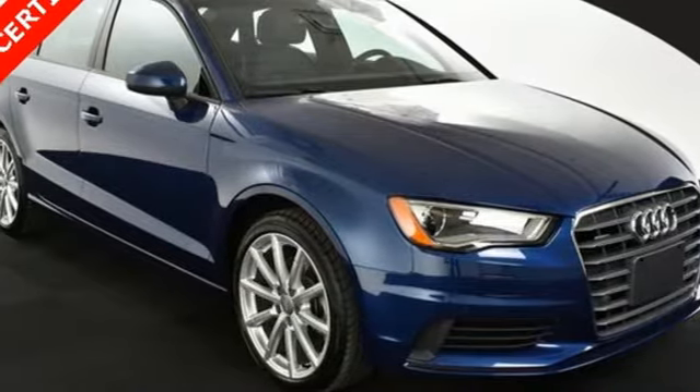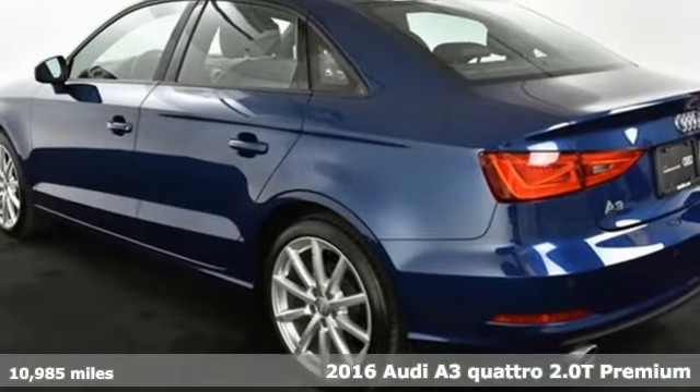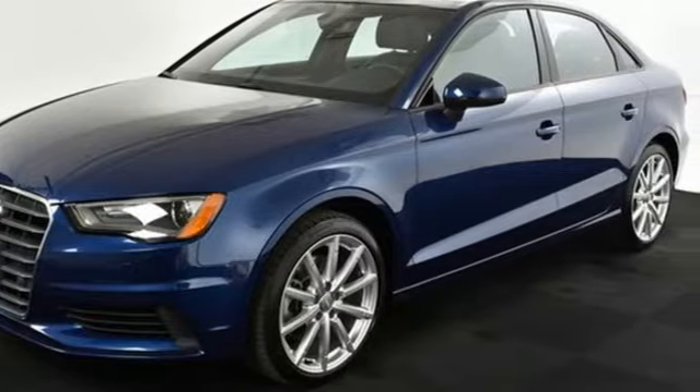It's a 2016 Audi A3. This luxury compact sedan leaves you wanting for nothing. From impressive power to luxurious features to efficiency, this A3 does it all.